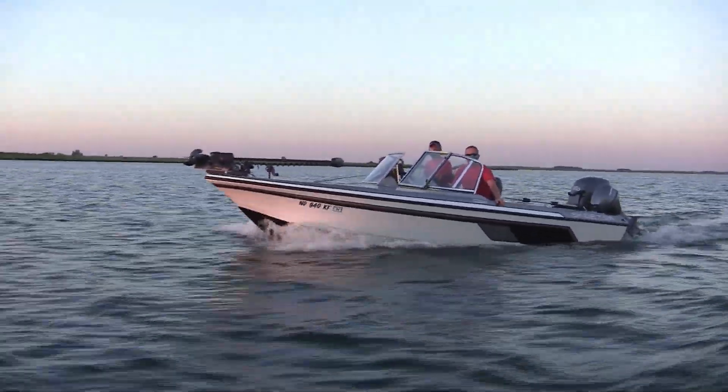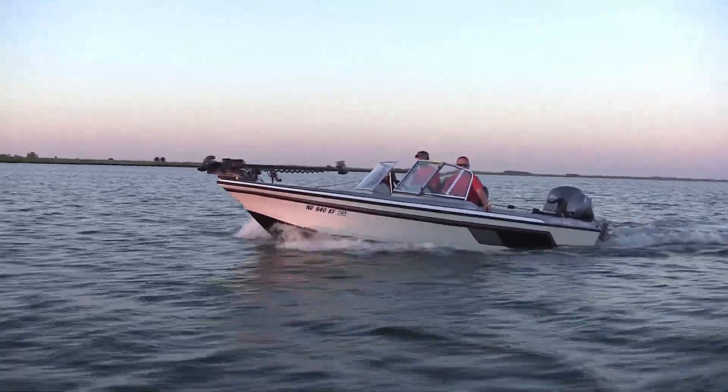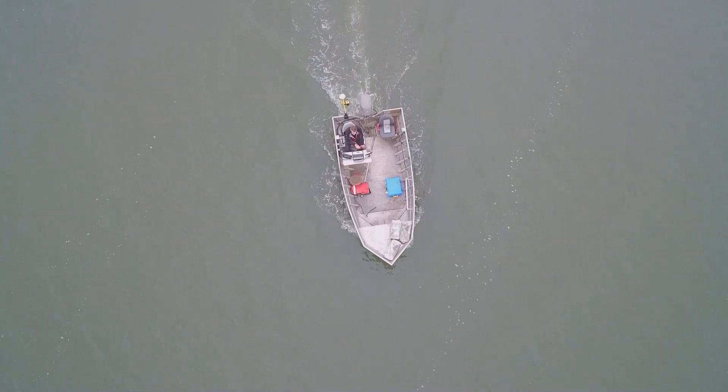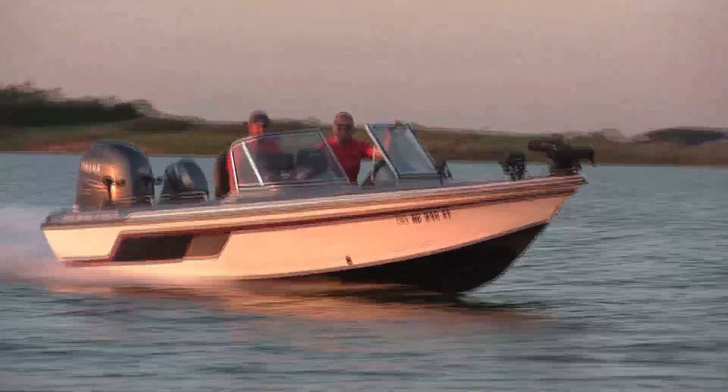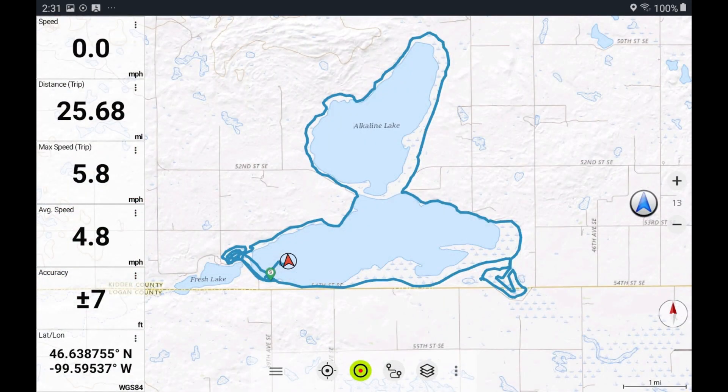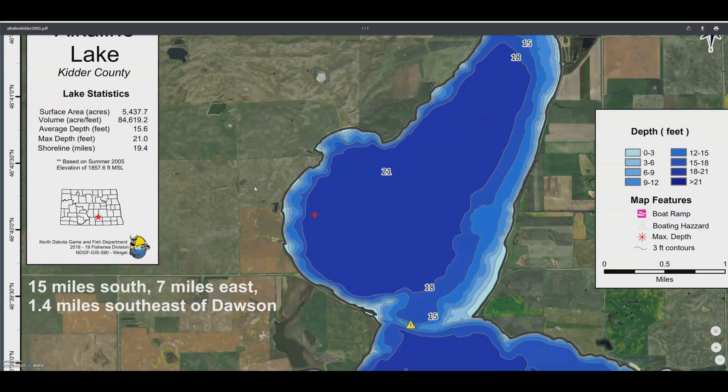If you don't have any contour data, you're guessing on the depths until you start driving your boat to measure it. You have to measure and determine that information right off the bat, whereas if you have the contour data, you can say I want to go to this area of the lake and drive straight there without ever having to check any depths on the way.